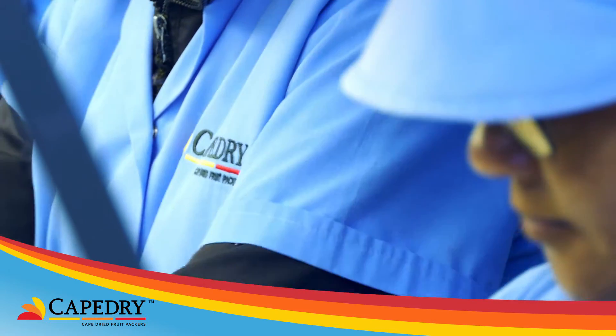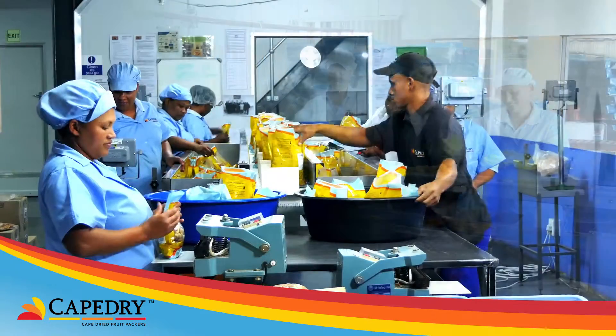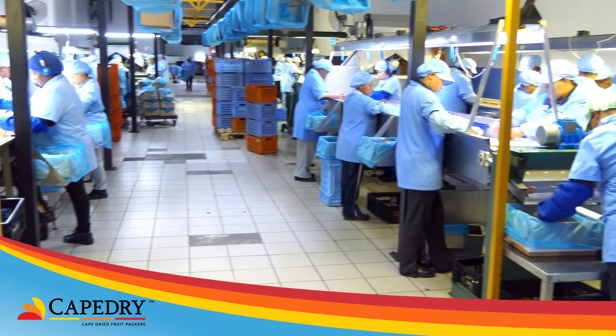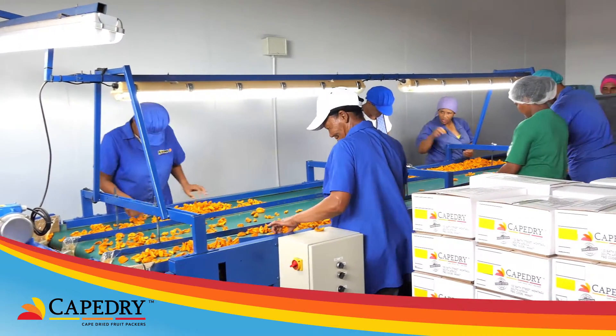Cape Dry has a serious commitment to job creation in the Klain Karoo and has made a significant improvement to the education, training, children and living standards of the people residing here.